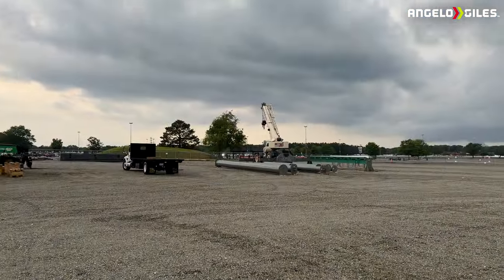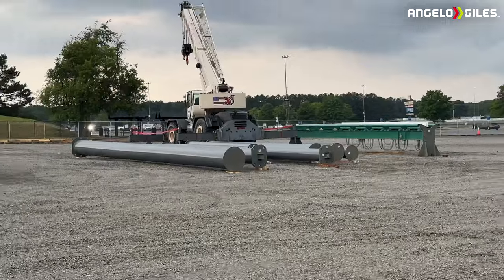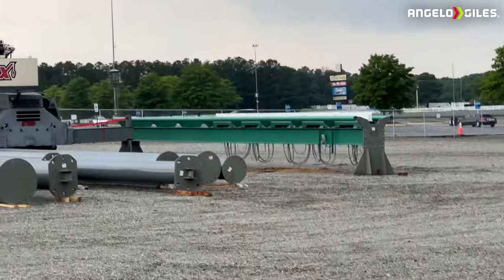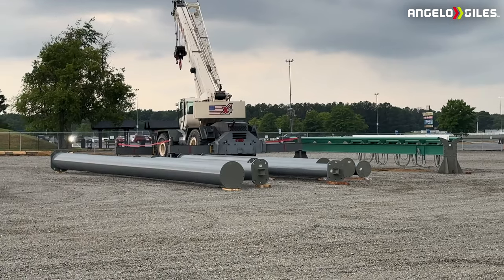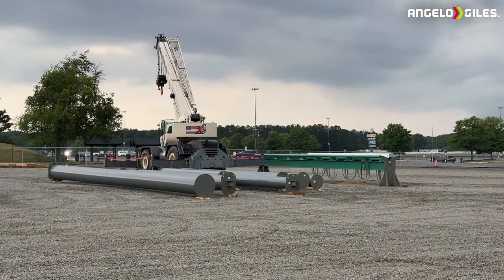All right, this is the other side. It's kind of about to rain right now, but I just wanted to show it a little bit closer than before. Yeah, that's the track.